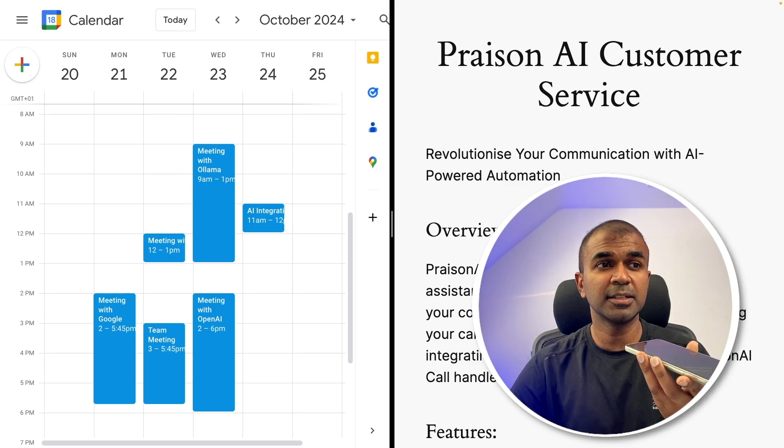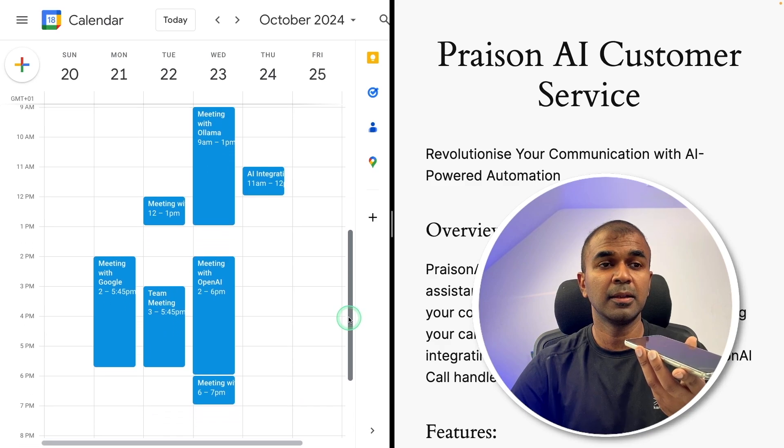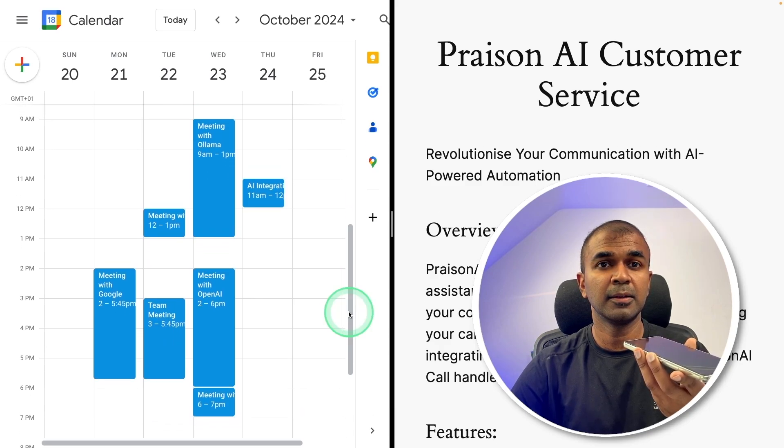I can see a slot after 6pm. From 6pm to 7pm, can you please book a meeting? BST, please. I've scheduled a meeting with BFP from 6pm to 7pm on October 23rd, 2024. You're all set. If there's anything else you need, just...